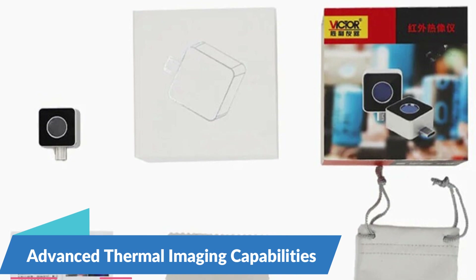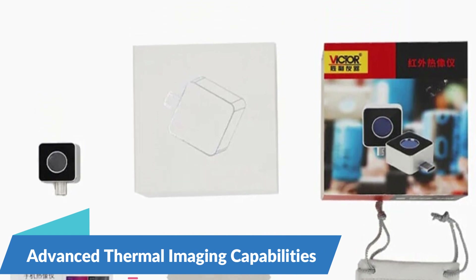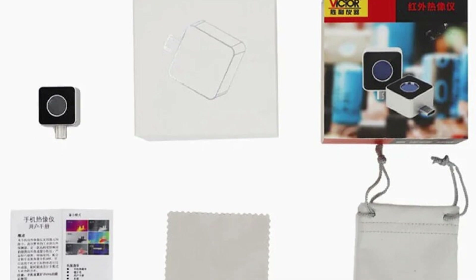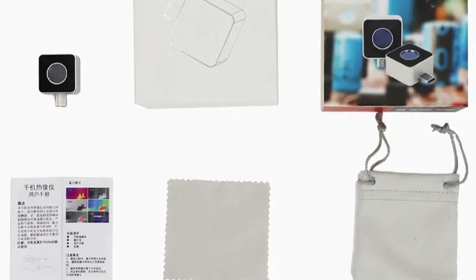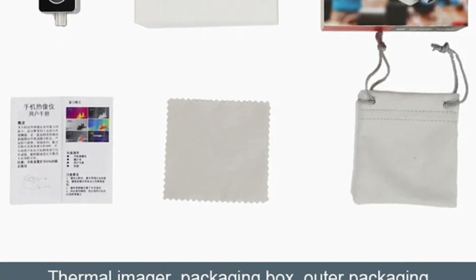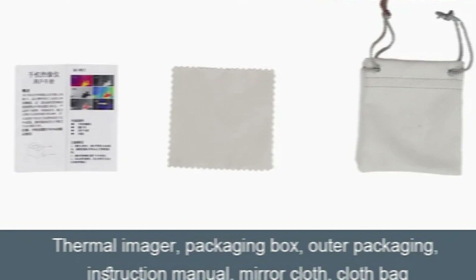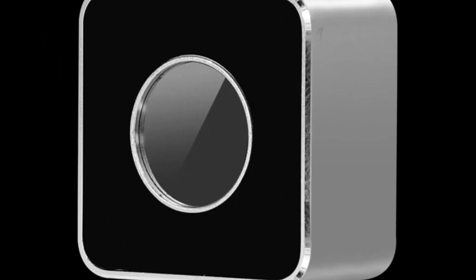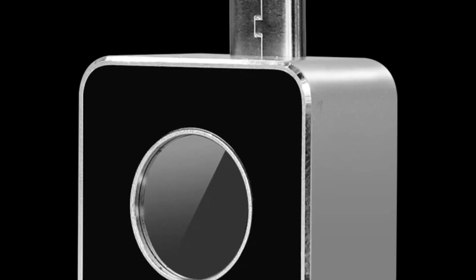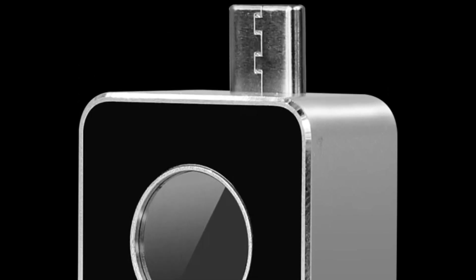At the core of the Victor VC-328B Mobile Thermal Imager is its advanced thermal imaging technology, which allows users to capture detailed thermal images and detect temperature variations with precision. Equipped with a high-resolution thermal sensor, the VC-328B delivers clear and informative thermal images that enable users to identify hotspots, cold spots, and thermal anomalies quickly and accurately.